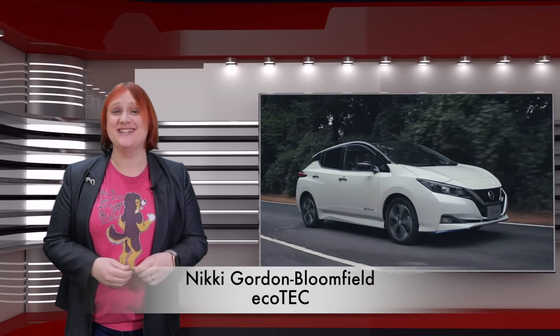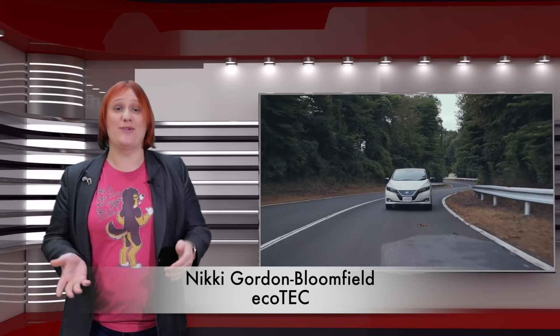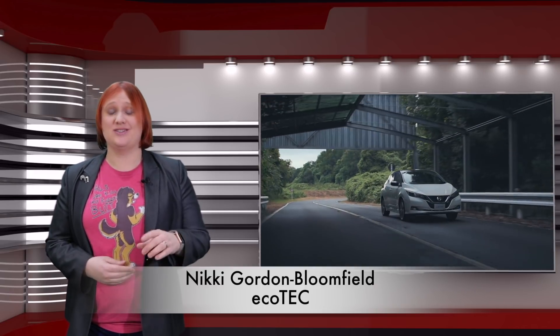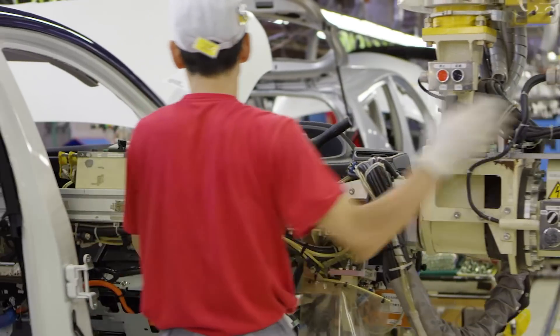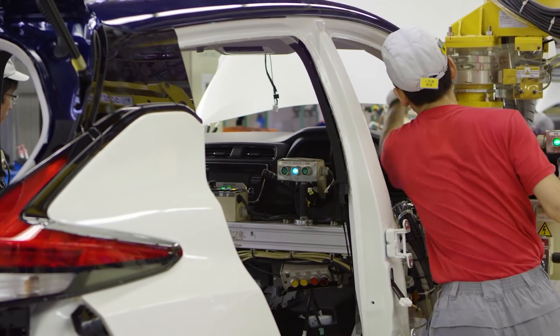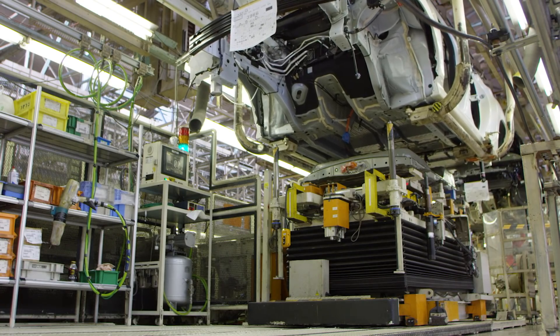Are you the owner of a 2018 Nissan Leaf who's noticed that their car doesn't charge all that quickly from a rapid charging station if the weather is a little hot and you've already rapid charged at least once in the same day? Have you heard about the now infamous rapidgate problem and been put off buying a Nissan Leaf because you fear spending hours at a rapid charger? A few weeks ago, we heard that Nissan has changed some of the software in more recent examples of the 40 kilowatt hour Nissan Leaf to eliminate the effects of rapidgate.